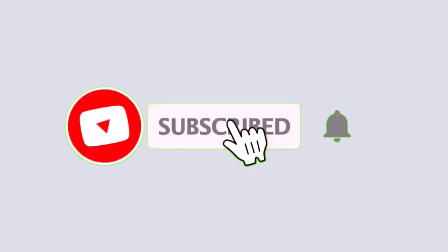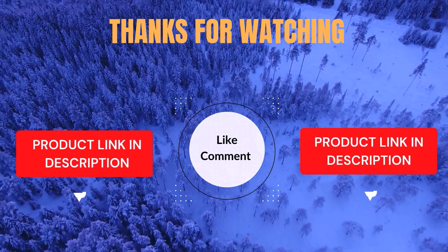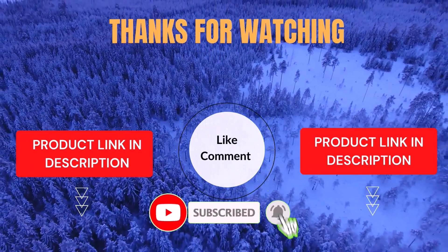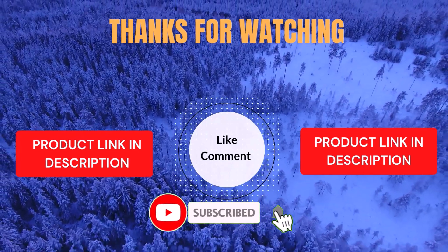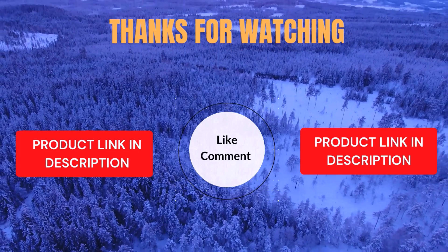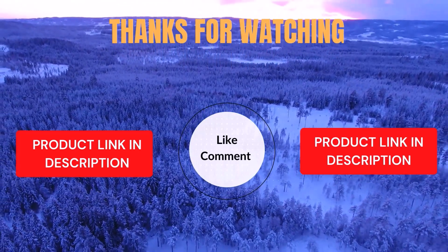Thanks for watching. I share helpful videos daily, so don't forget to subscribe and hit the bell for updates. Check the description for product links and prices. Got questions or issues? Drop a comment — I'm here to help. Life's short, enjoy it with cool gadgets that make life easier. We've done the personal research to save you time and money. Our top 5 picks are hand-picked based on ratings, reviews, quality, and durability to help you choose the best.